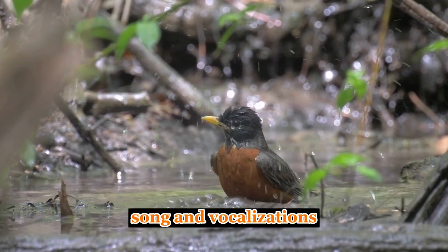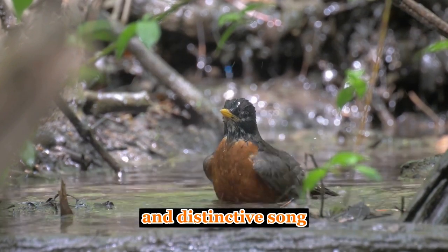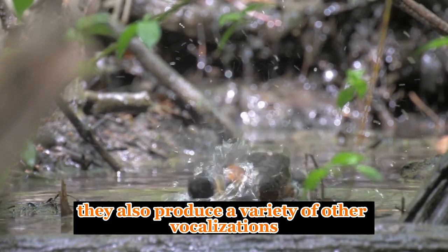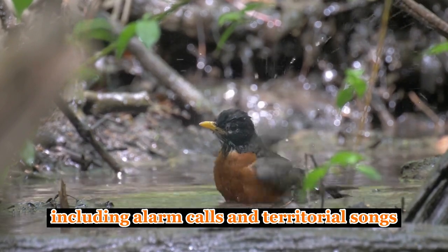Song and Vocalizations. Male American robins are known for their melodious and distinctive song, which consists of a series of rich, whistling phrases. They also produce a variety of other vocalizations, including alarm calls and territorial songs.